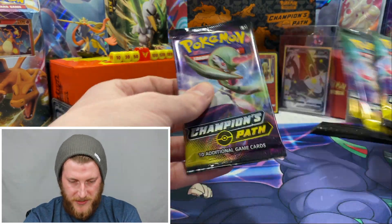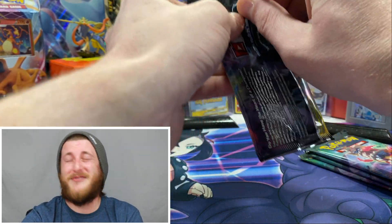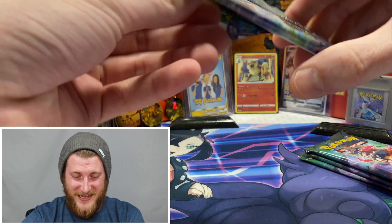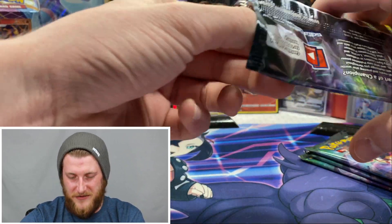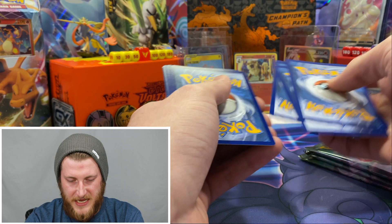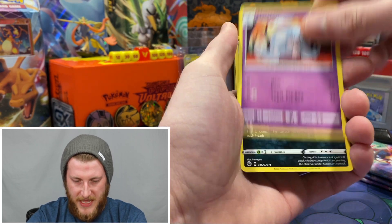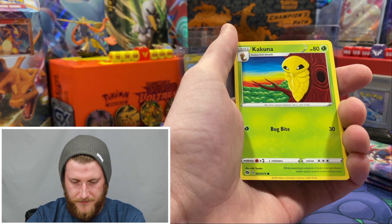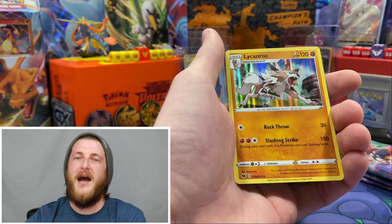I'm going to save the three Alcremie packs for last and get into this Gardevoir V-Max pack first. From this pack we got: Water Energy, Victini, Hatterim, Malamar, Scraggy, Carvana, Galarian Zigzagoon, Kakuna, Roly-Coly, a Reverse Pokeball, and a Lycanroc holo.